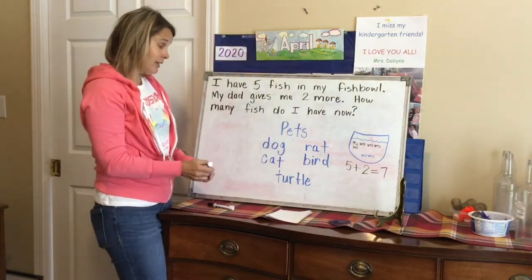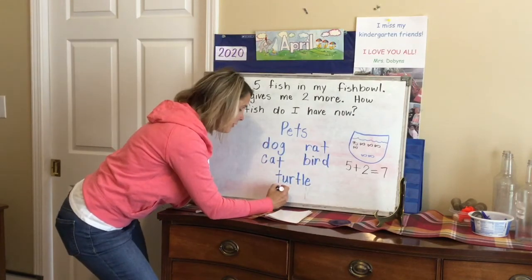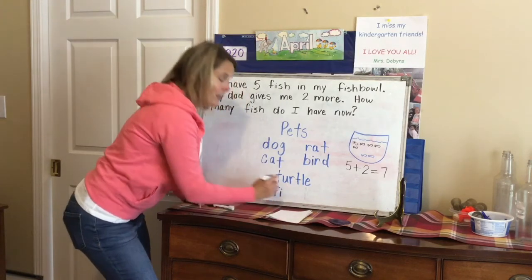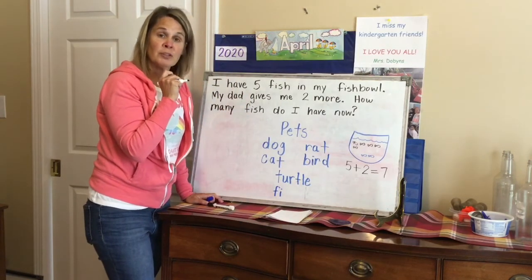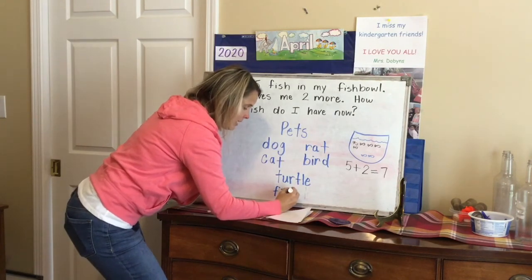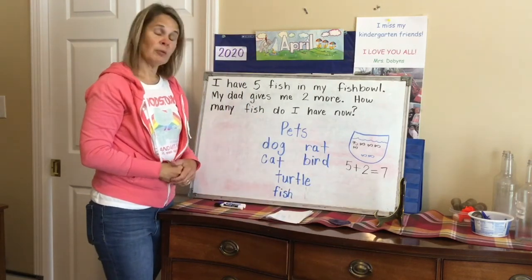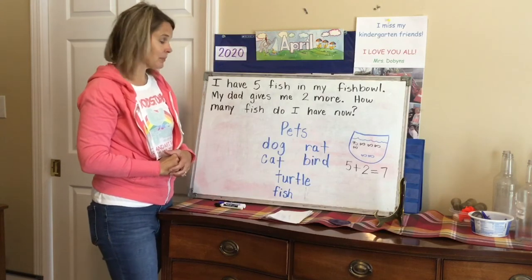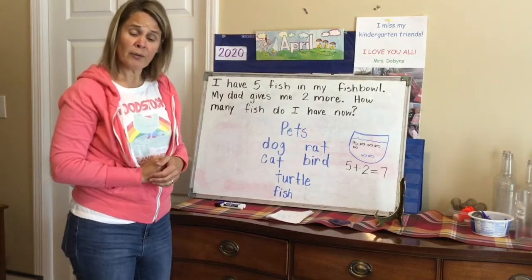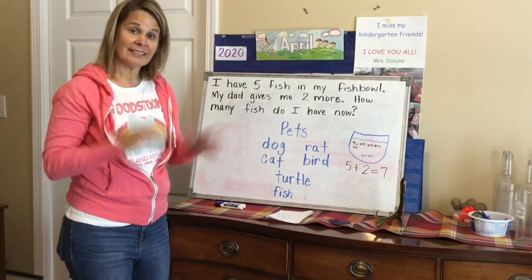If you want to write 'fish' on your list of pets: F-I-S-H. Do you remember the two letters that make the 'shh' sound? S and H. Fish. Maybe you can think of some other animals that would make good pets — go ahead and add them to your list. Boys and girls, we'll talk about pets again tomorrow and I hope that you have a great day. See you next time!